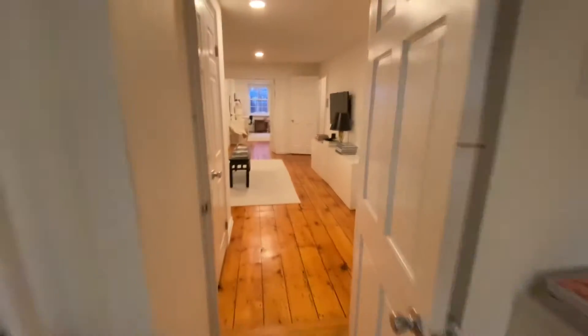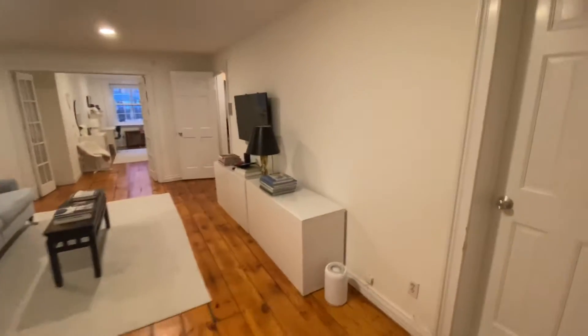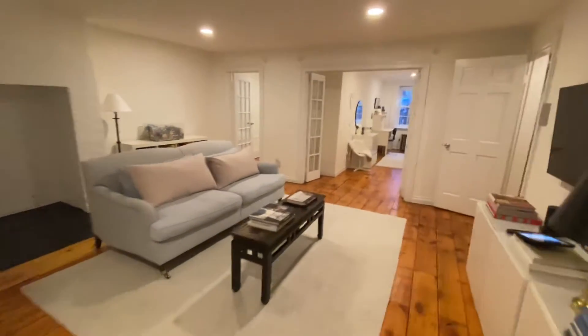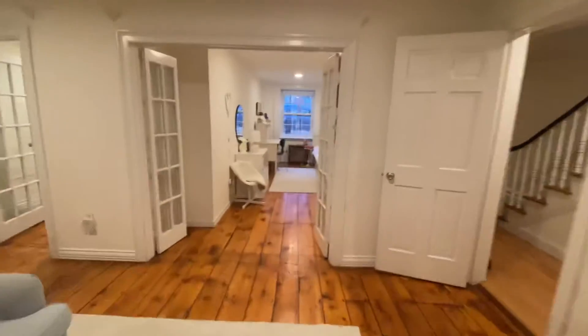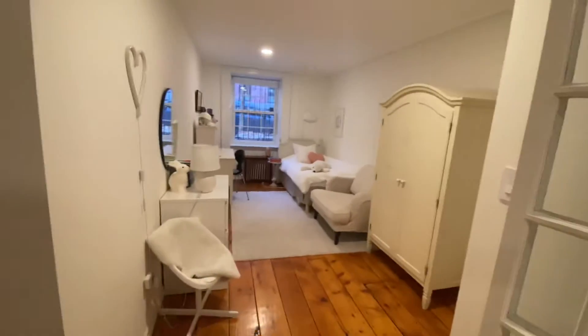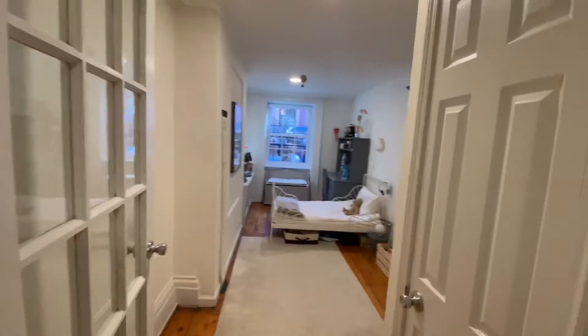And then this den slash lounge leads to the bedroom — the second bedroom. Here's a third bedroom.